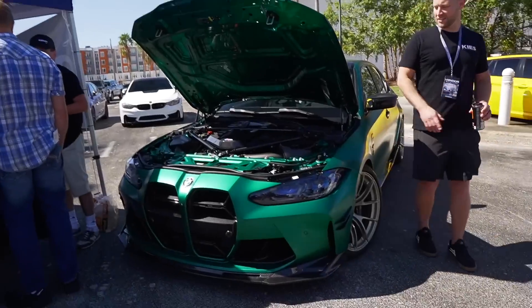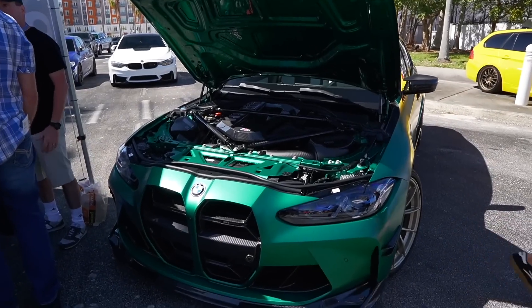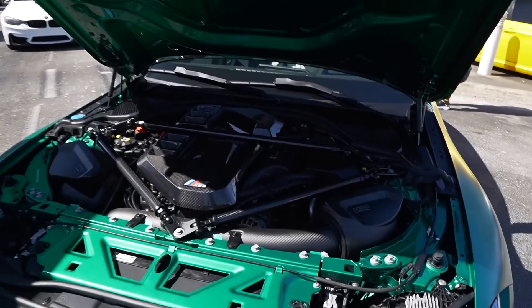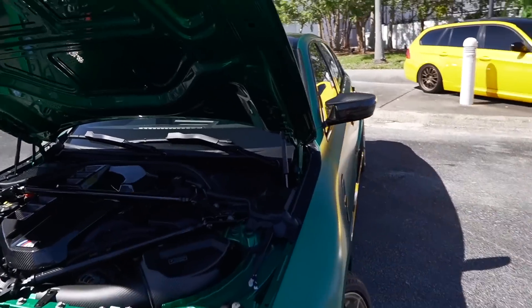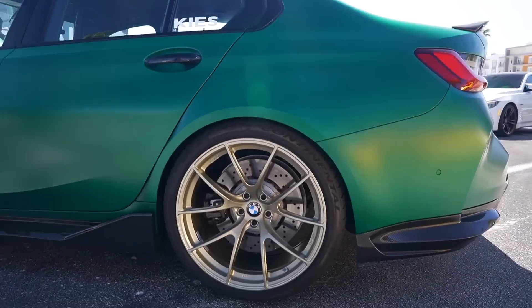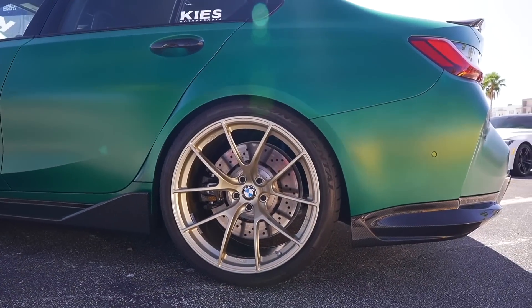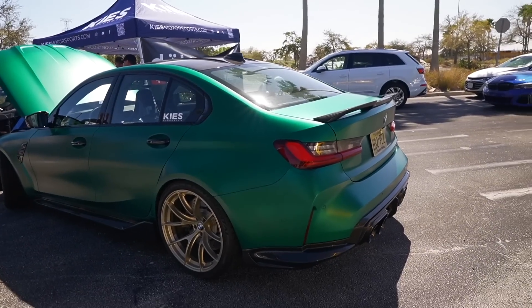Just had to stop and get this really quickly — Skis Motorsports, he brought his car all the way down, check it out. Really nice build, man. He's sitting on the new gold VS5 RS's from Apex. I really think this matches the car really nicely, especially with the self-PPF on it.